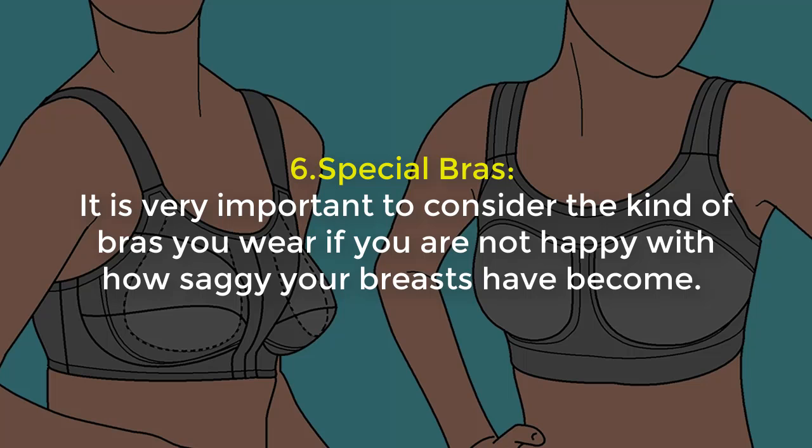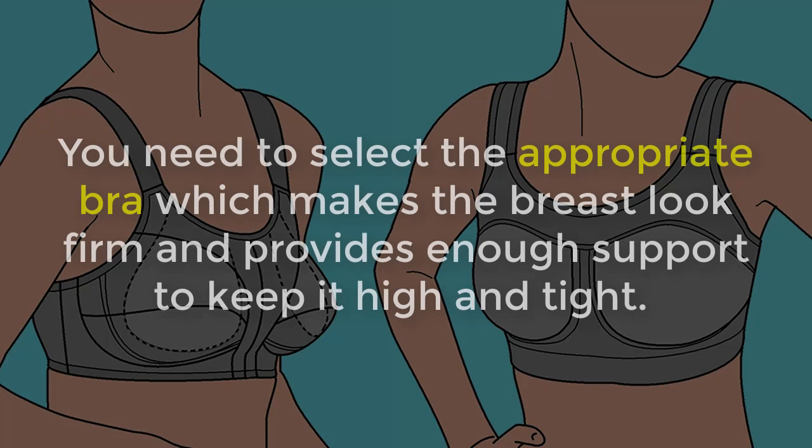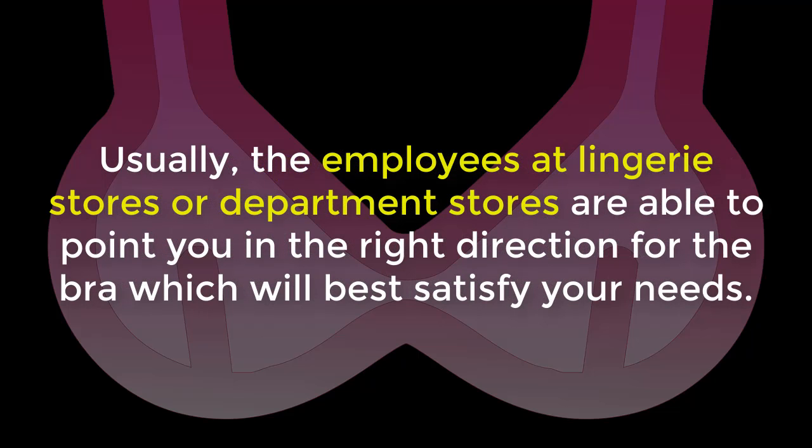6. Special Bras: It is very important to consider the kind of bra you wear. If you are not happy with how saggy your breasts have become, you need to select an appropriate bra which makes the breasts look firm and provides enough support to keep them high and tight. There are special bras available in the market which have strong support holders in the cup bottoms to lift your breasts and keep them firm. Usually the employees at lingerie stores or department stores are able to point you in the right direction for the bra which will best satisfy your needs.